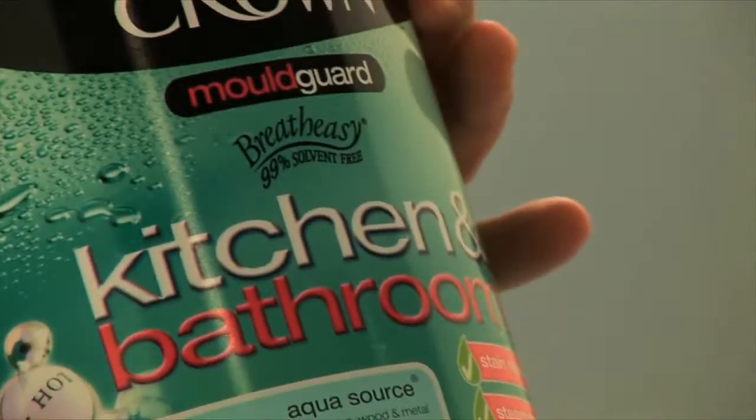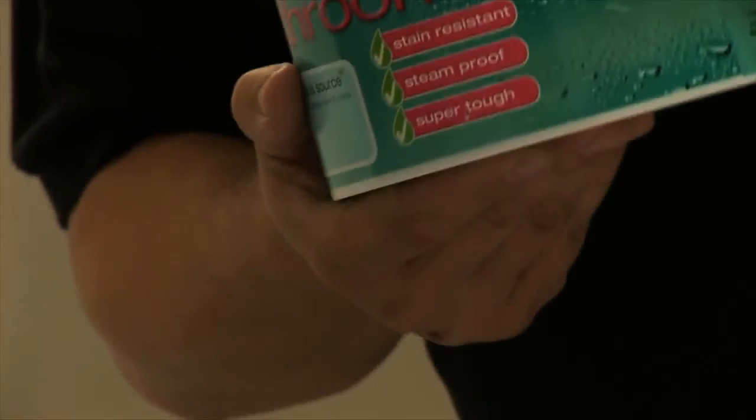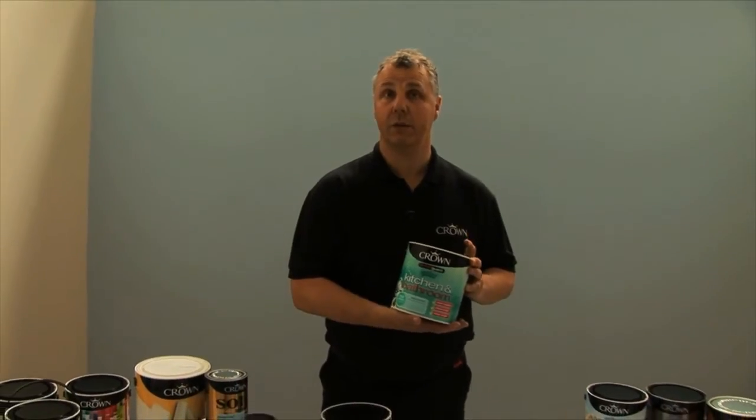So if you're looking for a moisture-resistant paint, the kitchen and bathroom paint is ideal. It also contains mould guard, which is perfect for that sort of high-humidity area. One of the things to bear in mind with this product — it's a multi-surface paint, which means you can paint it on both the ceilings, on the walls, on woodwork and even on the radiators. It's available in a mid-sheen and also a matte finish.